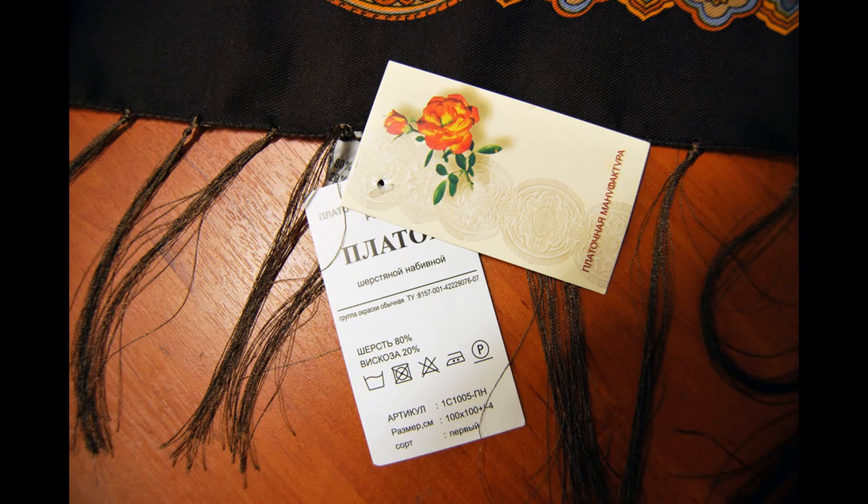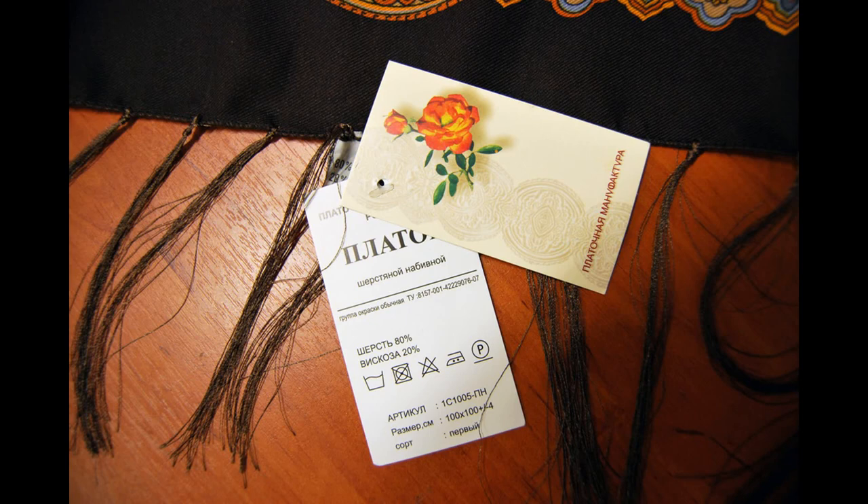Now let's look at fakes. You can see the manufacturer name is wrong on the fake tag. On the second label there is much less information — no address, no barcode. A lot of fakes have these kinds of labels.